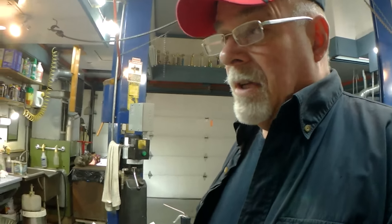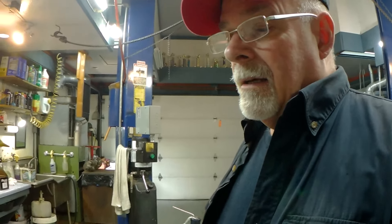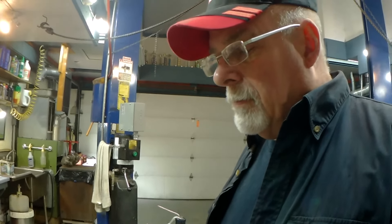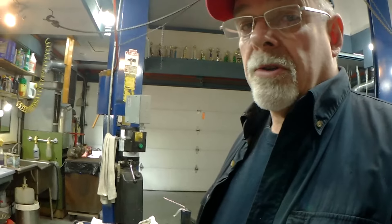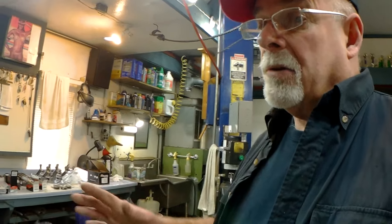I've rebuilt a lot of these engines and somewhere around 2007, 2008 there was a noticeable drop in oil pressure. What General Motors was trying to do was get the oil off the crankshaft — this is what I've read and the way I understand it.